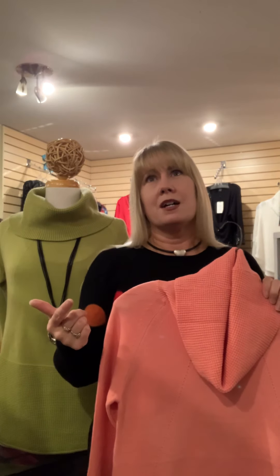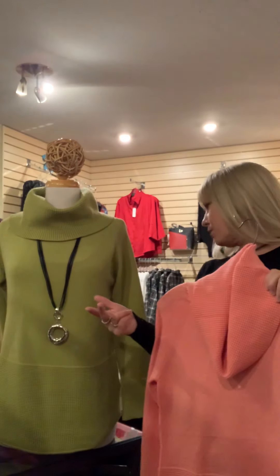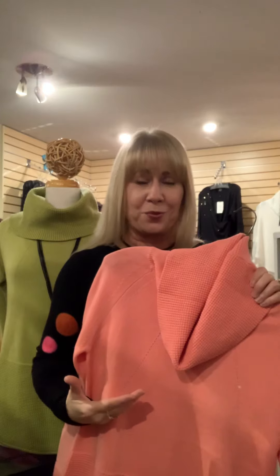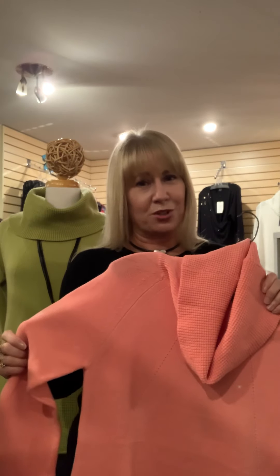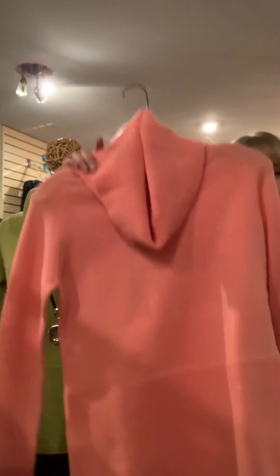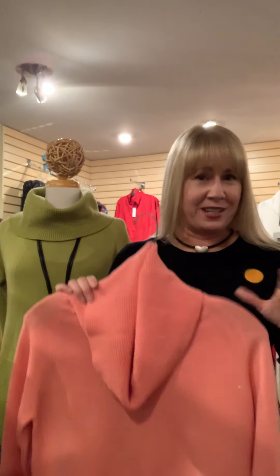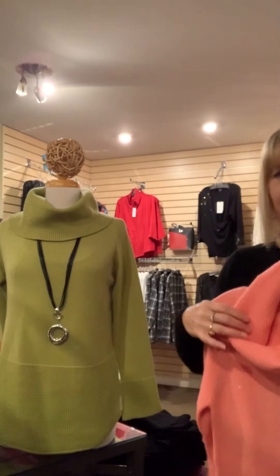Believe it or not, this cowl neck is available in nine colors: green, peach, light blue, red, gray, pumpkin, aubergine, ivory, and black. I love that these sweaters are nice and light — not super heavy, so comfortable to wear in the house. They wash beautifully: cold wash, dry rack, dry within hours. This style is available in sizes extra small through extra large, priced at $115. We've done several repeat orders, but now whatever's in stock is in stock.